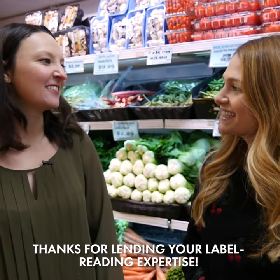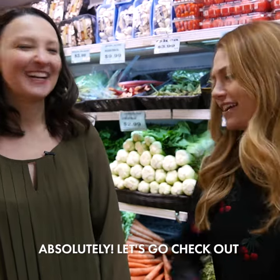Thanks for lending your label reading expertise. Absolutely. Let's go check out.